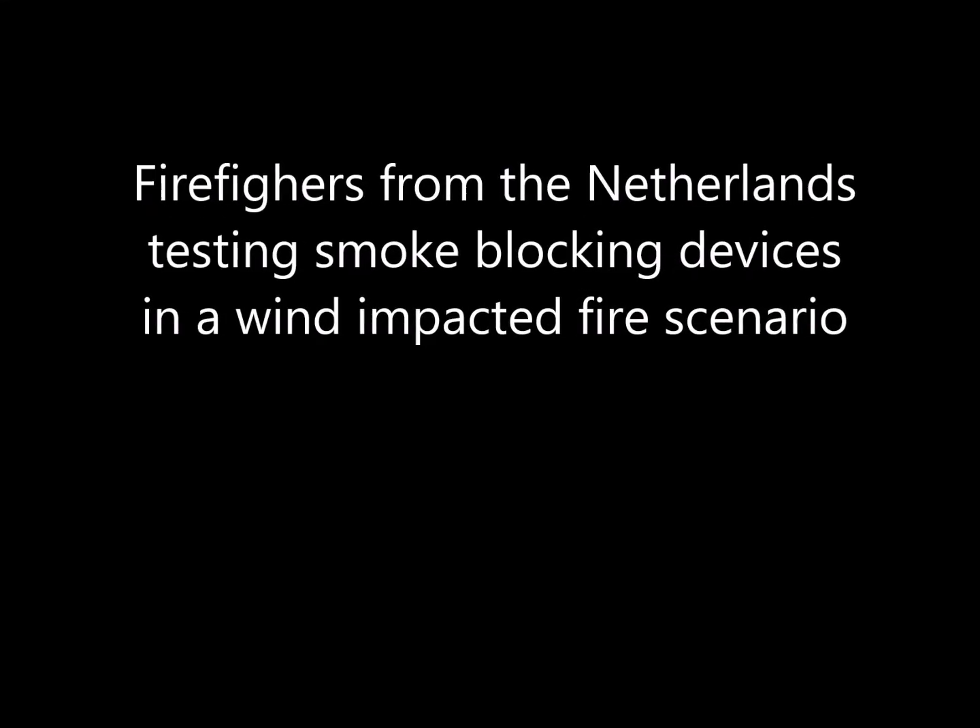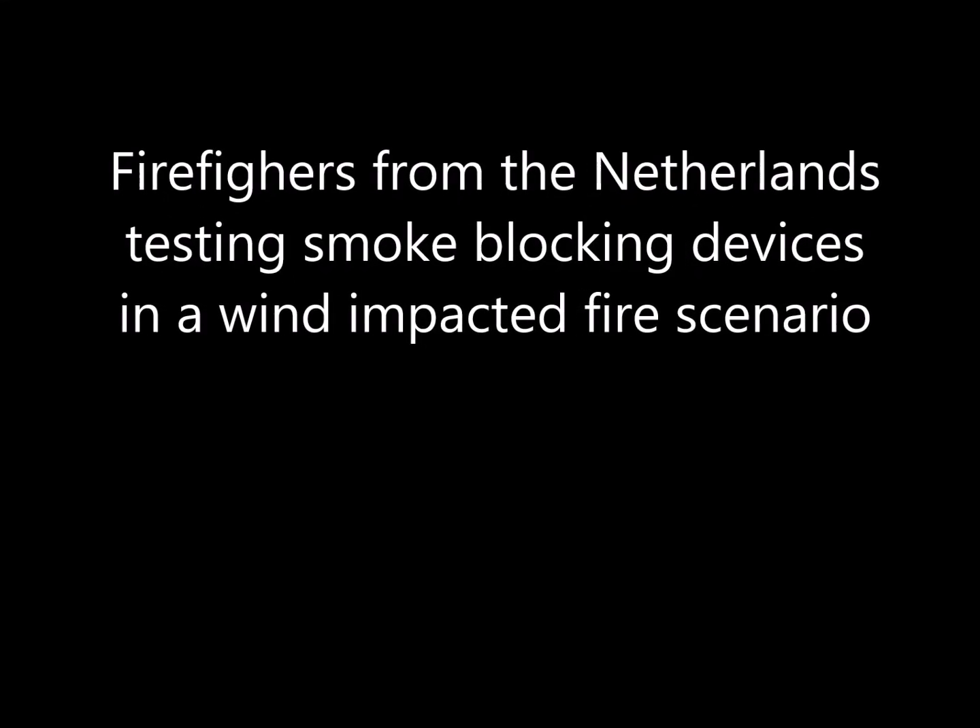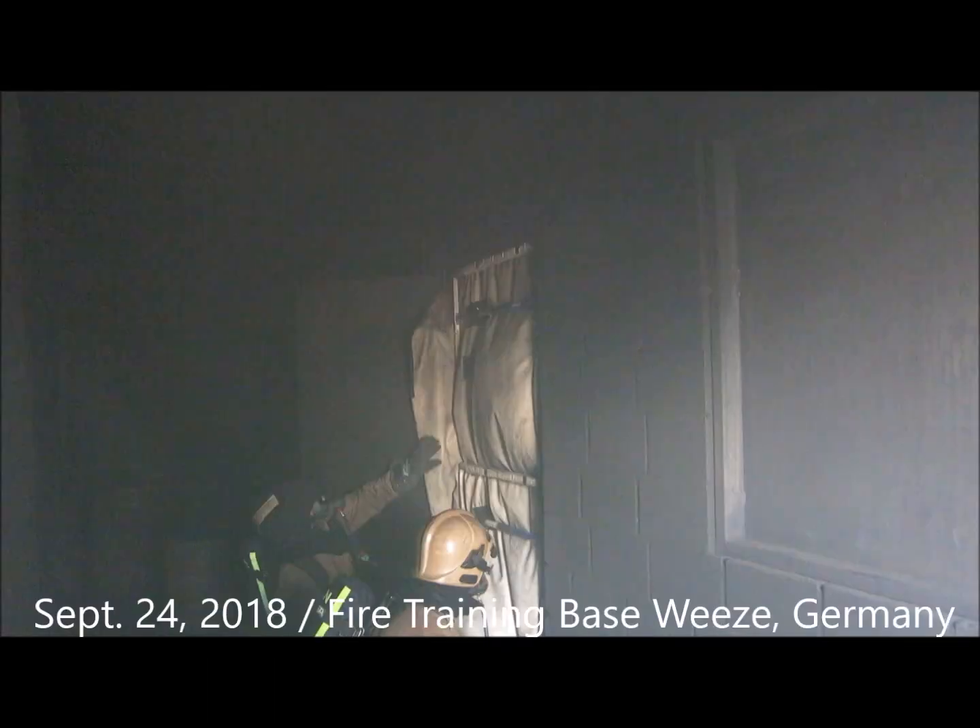Fire instructors from the Netherlands tested the ability of smoke blocking devices to internally control the flow in a wind-impacted fire scenario. They set up a fire in a room and used a fan to pressurize this room against the rest of the building.